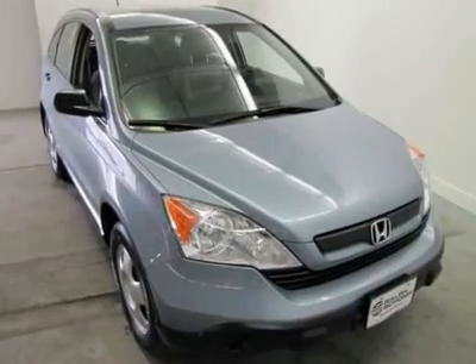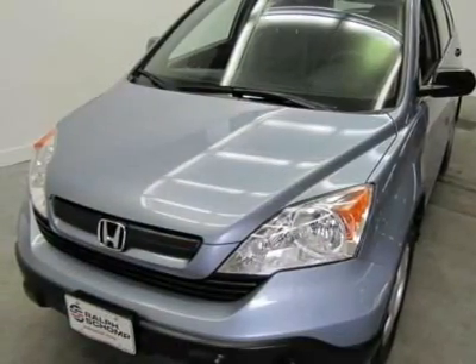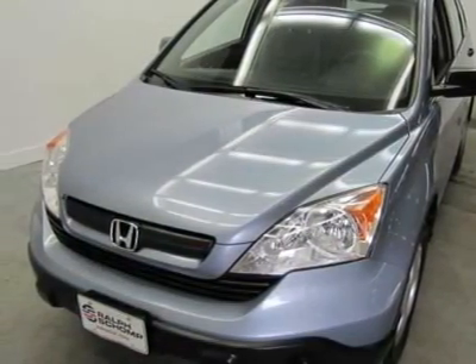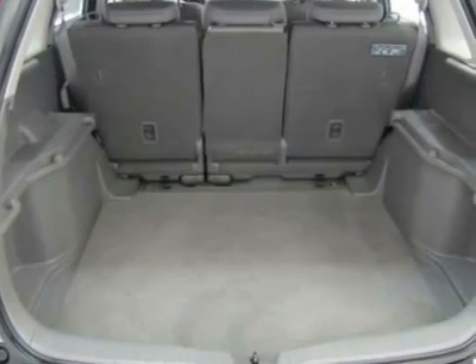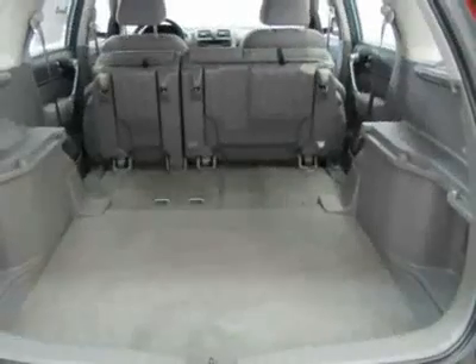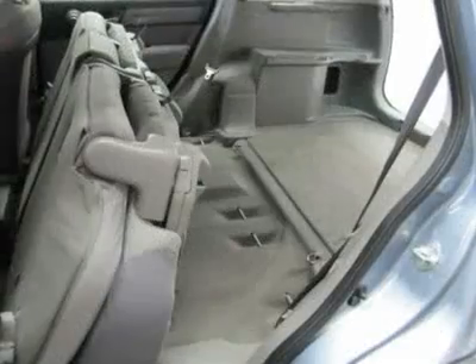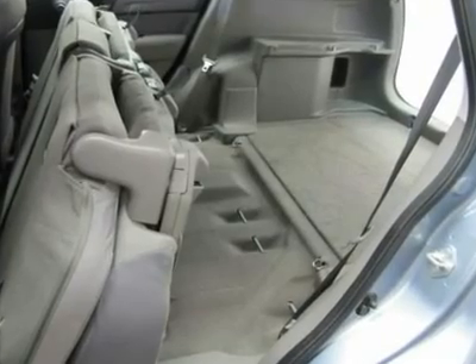Additional features include trip computer, front reading light, driver seat mounted armrest, passenger vanity mirror, passenger seat mounted armrest, passenger door bin, overhead console, driver vanity mirror, front cup holders, illuminated entry, air conditioning, power steering, AM/FM audio system, AM/FM radio, CD player, MP3 decoder, and panic alarm.